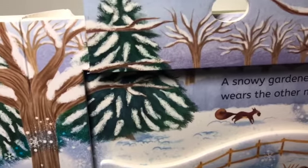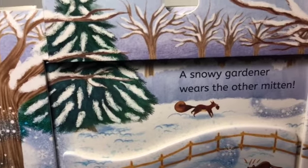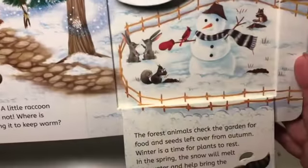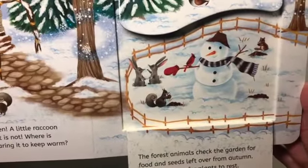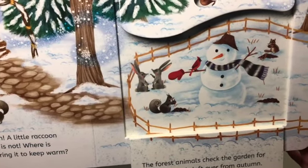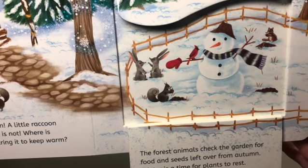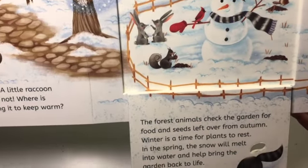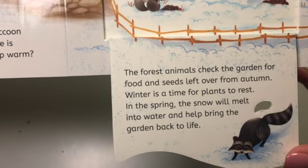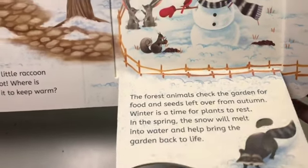A snowy gardener wears the other mitten. The forest animals check the garden for food and seeds left over from autumn. Winter is a time for plants to rest. In the spring, the snow will melt into water and help bring the garden back to life.